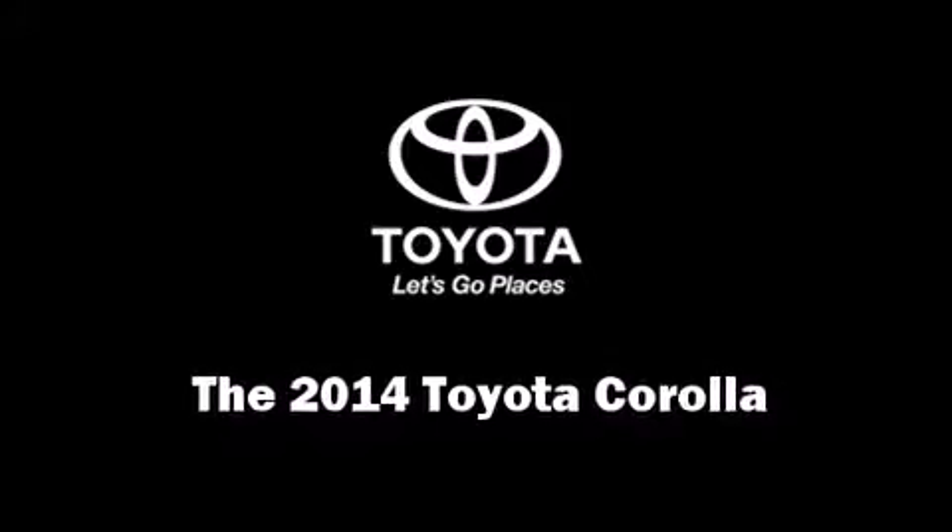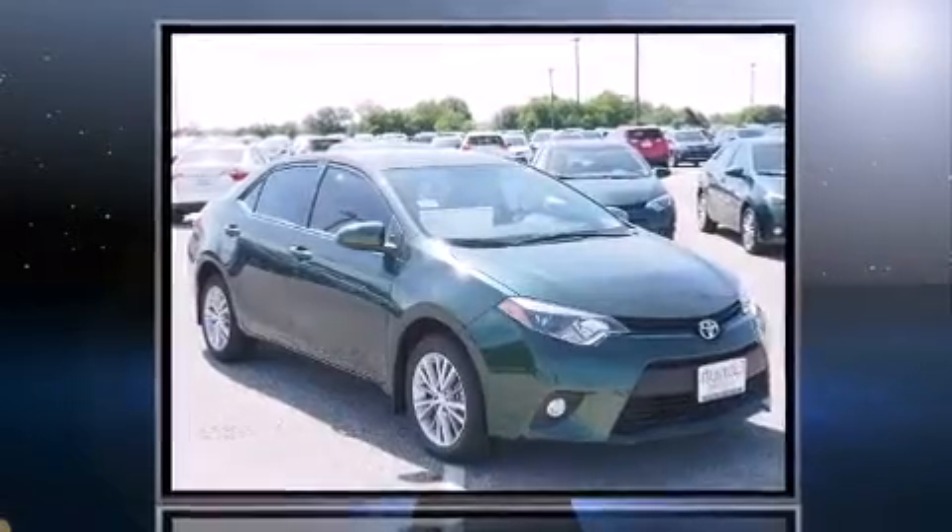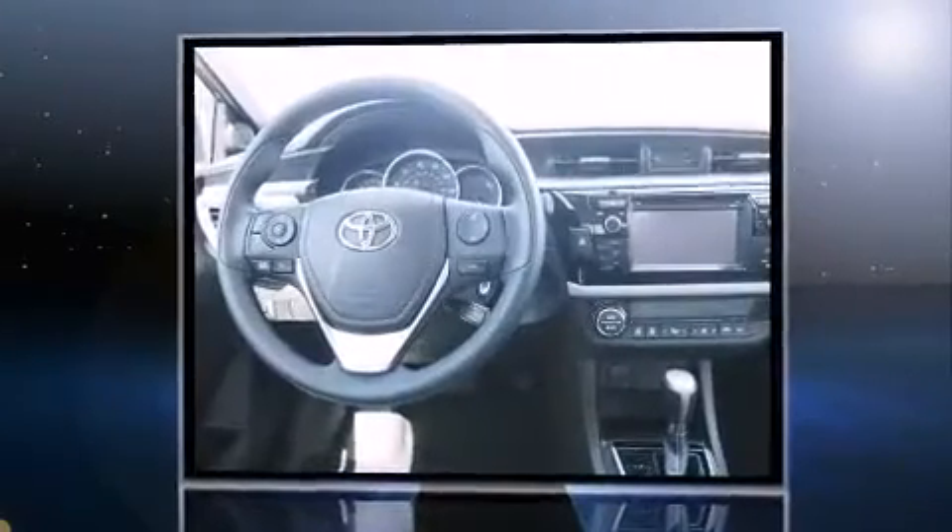Treat yourself to a test drive in the 2014 Toyota Corolla. This four-door, five-passenger sedan is ready to drive off the showroom floor.